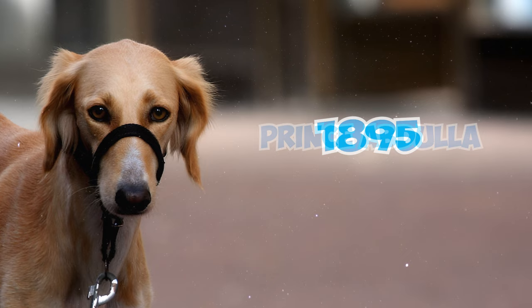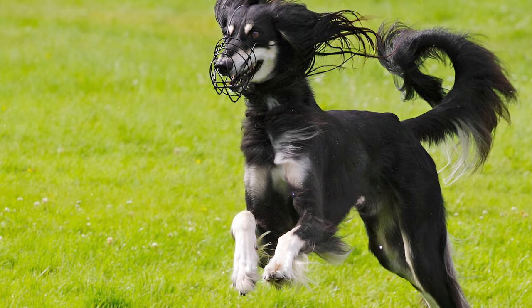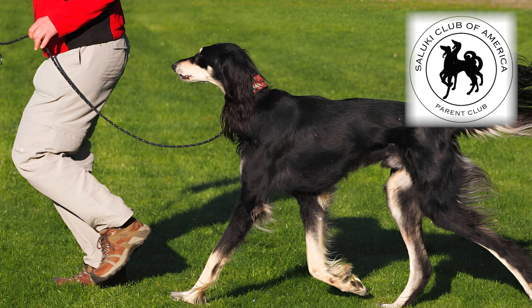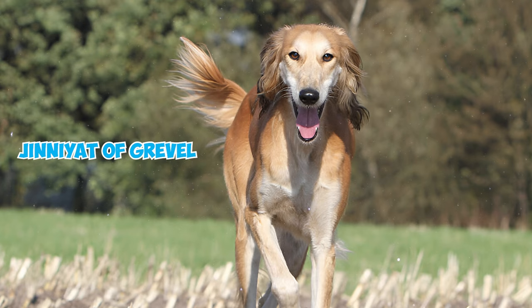Number 27: Salukis didn't receive much initial interest in the United States. However, their popularity soon skyrocketed, leading to the establishment of the Saluki Club of America in 1927. The first Saluki registered by the AKC, Giniet of Gravel, was recorded in 1929.